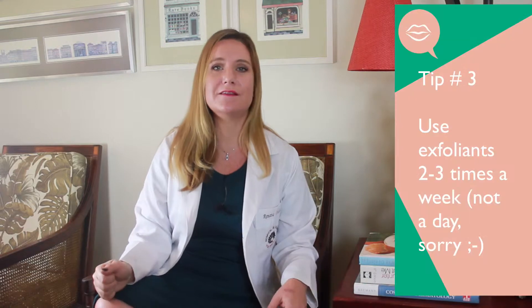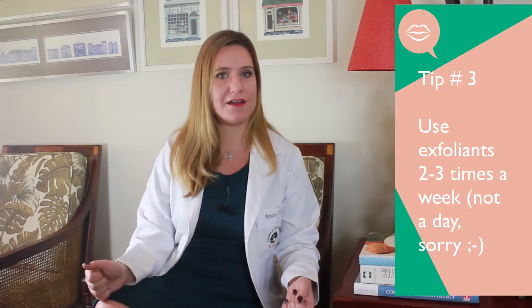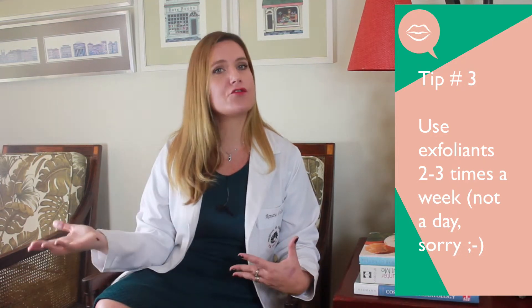You can also start incorporating an exfoliating step into your skincare routine that promotes cellular turnover. Two or three times a week is enough. You can use either a scrub or a chemical exfoliator, but make sure to be nice and gentle to your skin.